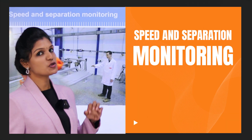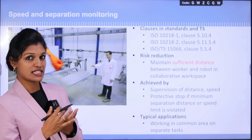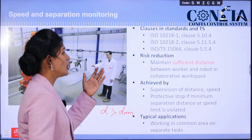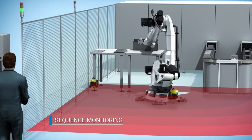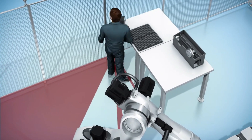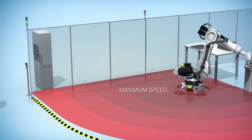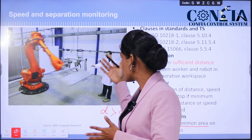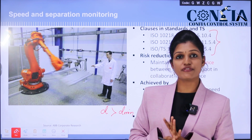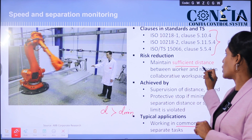The third category is speed and separation monitoring. This is achieved by supervising both the distance and the speed between the human and the robot. The distance must be greater than the assigned minimum distance. A protective stop occurs if the minimum distance or speed constraint is violated. This category is most commonly used in shared areas where both human and robot work on separate tasks. The key requirement is maintaining sufficient distance between the worker and the robot.